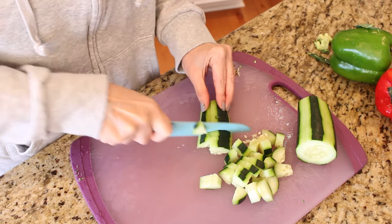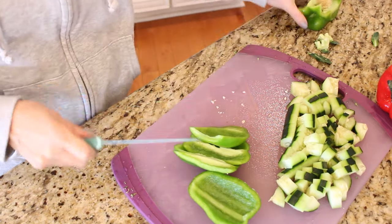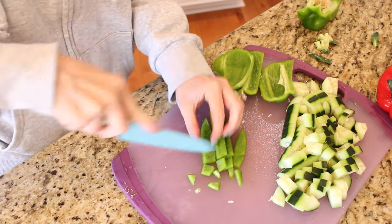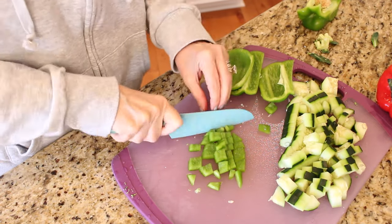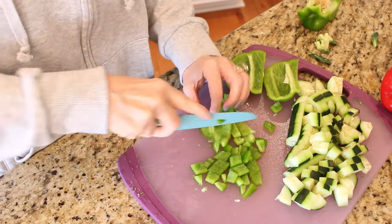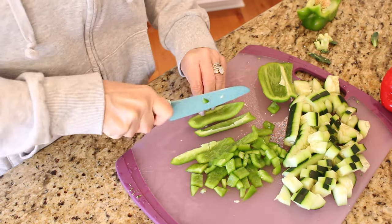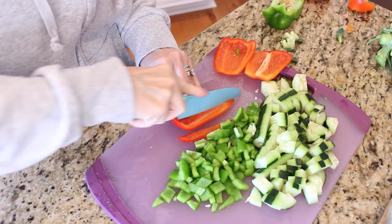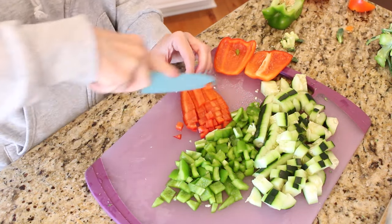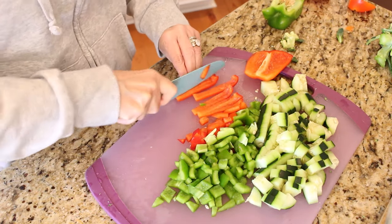My boys are at that age where their friends are starting to get married and it's really something to see. If I have any advice for young moms, it's to open your house up to your kids' friends — be the place where everybody gathers. Have pizza parties every Friday night with them and be that mom that drives everyone home. You will not be sorry. It is such a gift to watch these kids grow up, grow together, and start lives of their own.